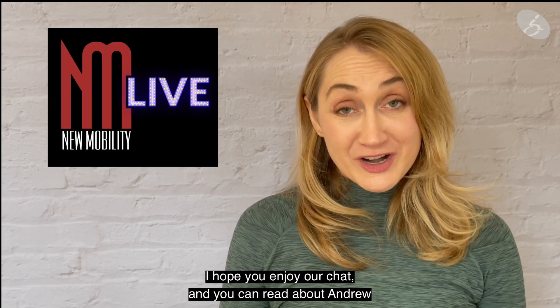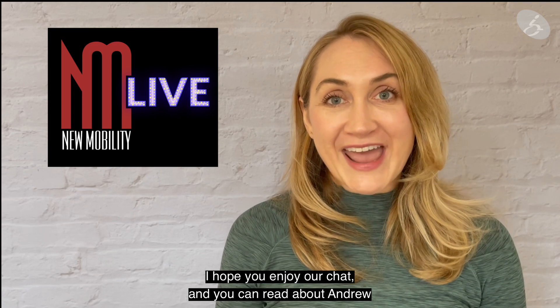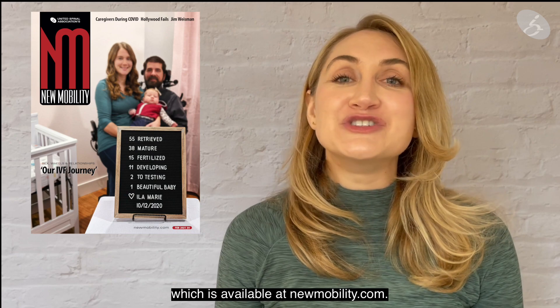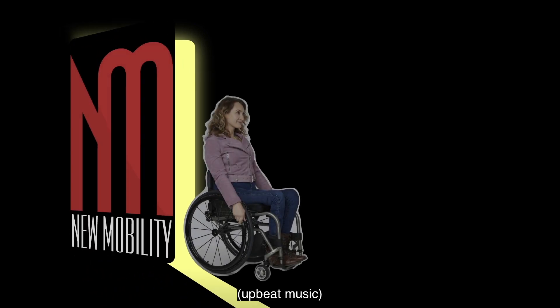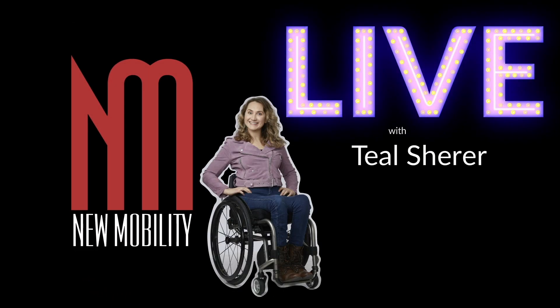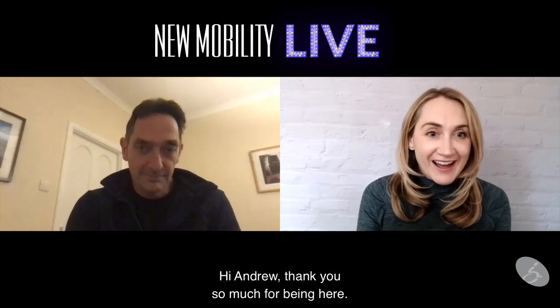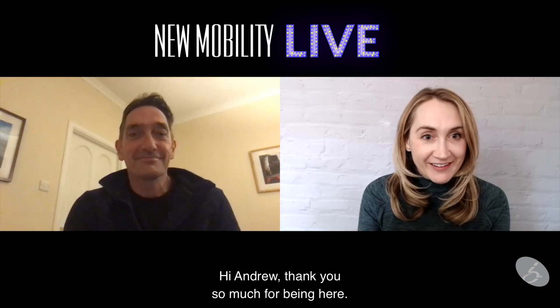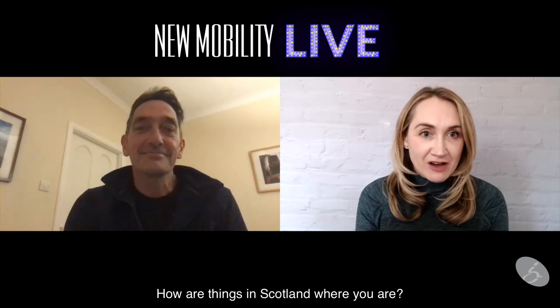I hope you enjoy our chat. You can read about Andrew and the challenge in our current issue, available at newmobility.com. Hi Andrew, thank you so much for being here. How are things in Scotland?